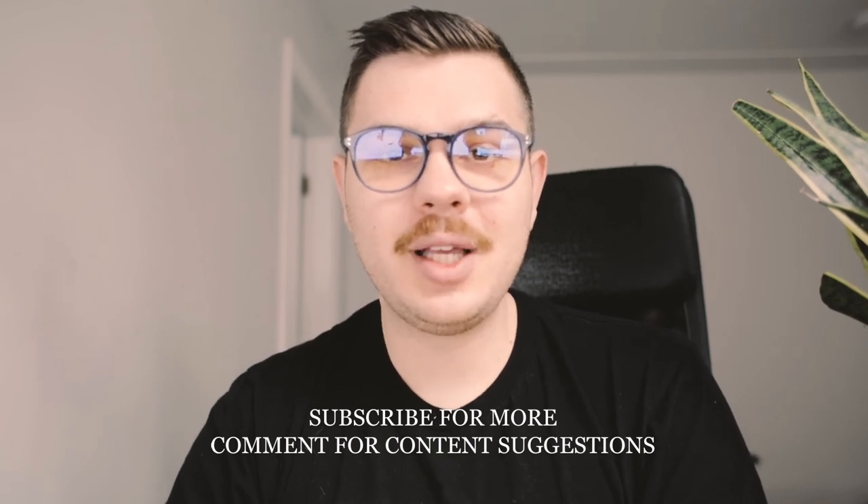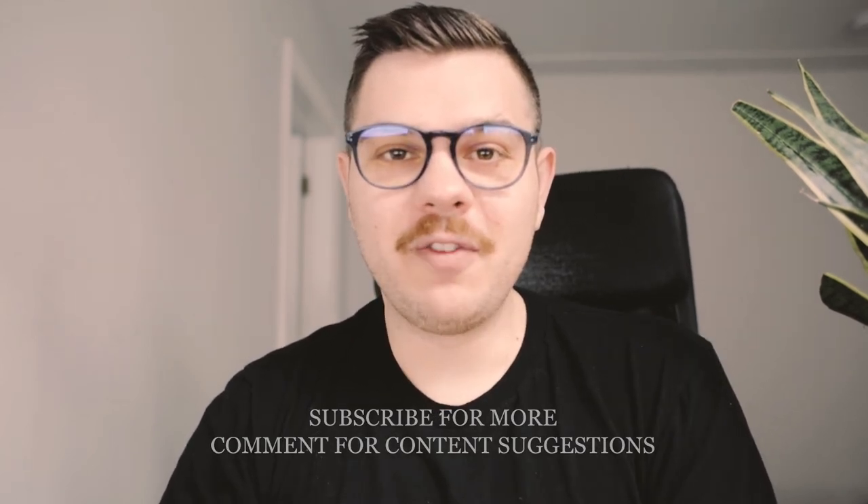I hope you enjoyed this video. If you have any suggestions for content, please leave a comment below. If you're looking for mentorship to take your wedding photography to the next level, please don't hesitate to contact me — I've put a link below. Thank you once again and see you next time.